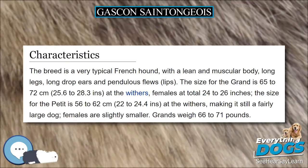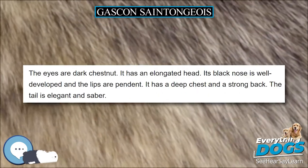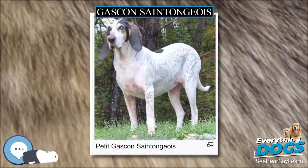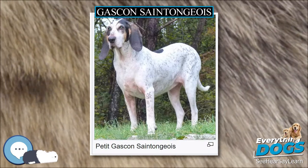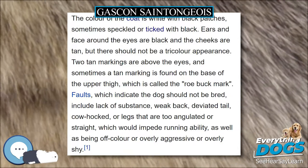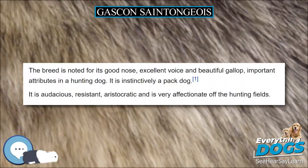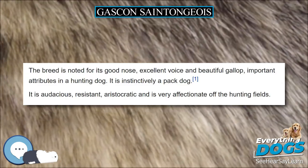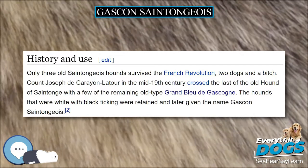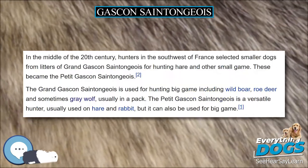Only three old Saint-Tongues hounds survived the French Revolution — two dogs and a bitch. Count Joseph de Carillac in the mid-19th century crossed the last of the old hound of Santonge with a few of the remaining old type Grand Bleu de Gasconia. The hounds that were white with black ticking were retained and later given the name Gascon Saint-Tongues. In the middle of the 20th century, hunters in the southwest of France selected smaller dogs from litters of Grand Gascon Saint-Tongues for hunting hare and other small game. These became the Petit Gascon Saint-Tongues.